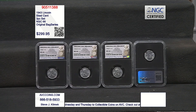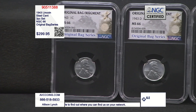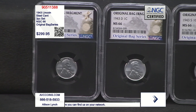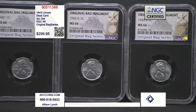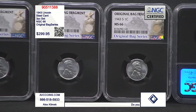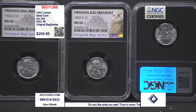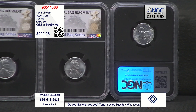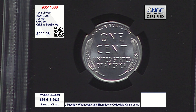On top of that, these coins are also part of the brand new and very popular NGC Original Bag Series — a new relic series released by NGC where the actual holders themselves contain US Mint relics. In this case, literal pieces of original US Mint bags are included in the holder. This has made them some of the most highly sought-after coins in collecting today, because they found a way to make a rare coin even rarer.